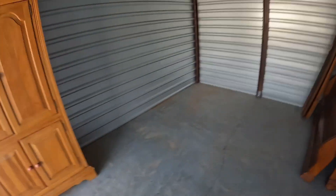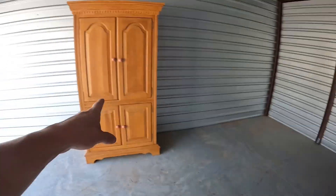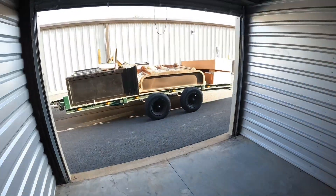Me and Jenna got everything out of the unit besides that queen-size bed, and this piece which is getting sold tomorrow. Got the trailer all loaded up. We're gonna take it to the other storage unit so we can get this storage unit all cleaned out here in a couple minutes.